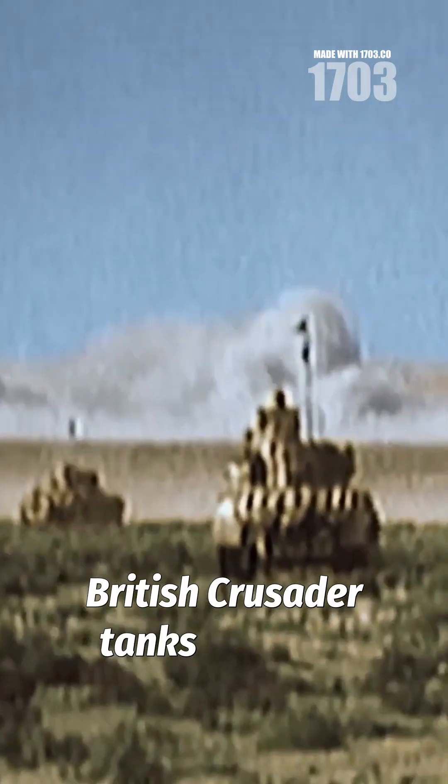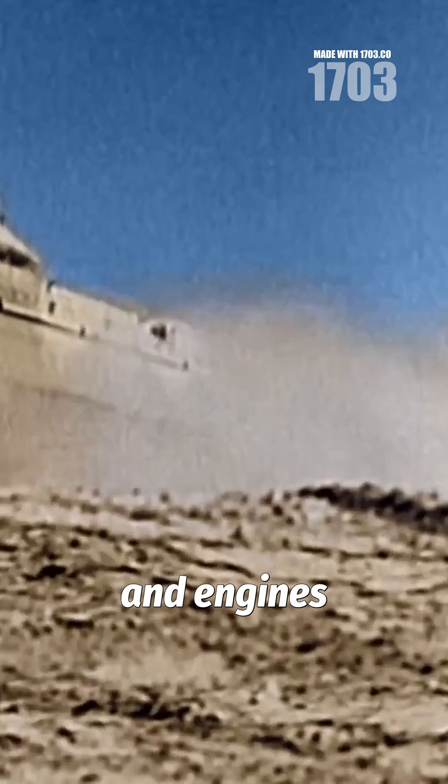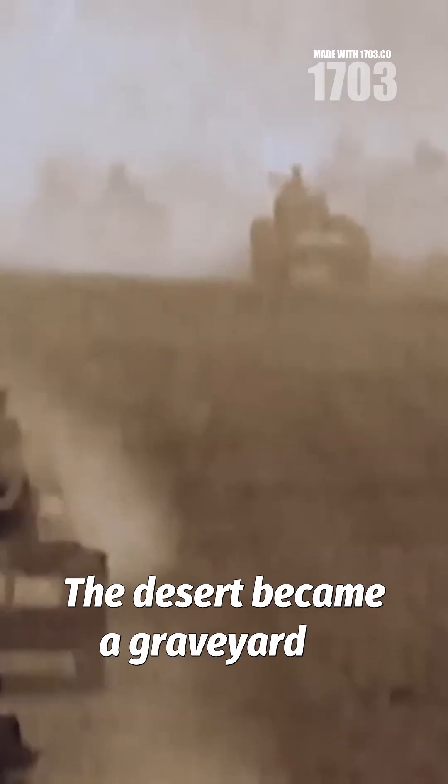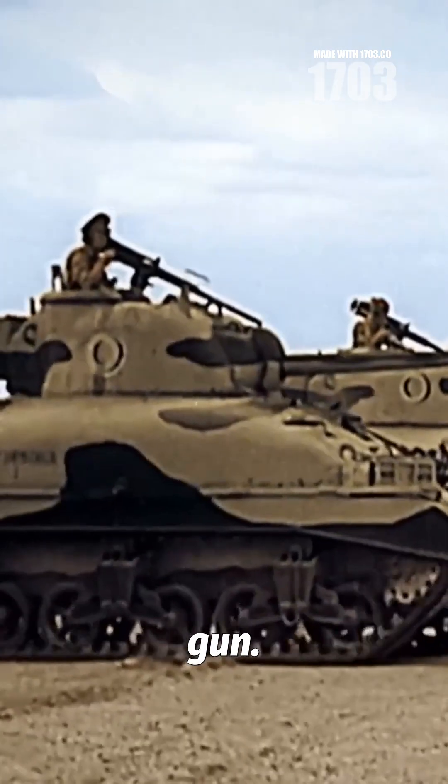British Crusader tanks fared no better, with fan chains breaking and engines overheating constantly. The desert became a graveyard of mechanical failure, where sand proved as deadly as any anti-tank gun.